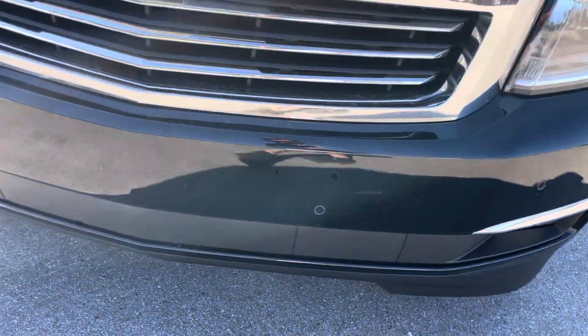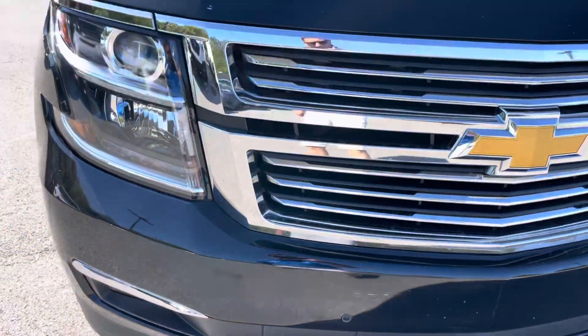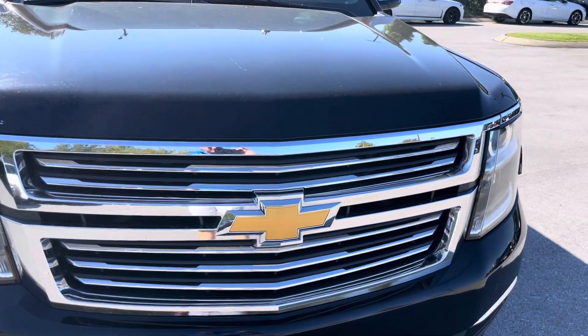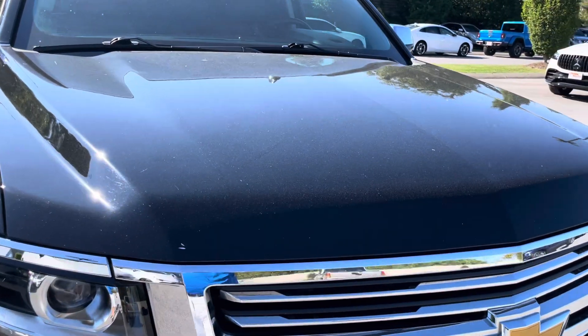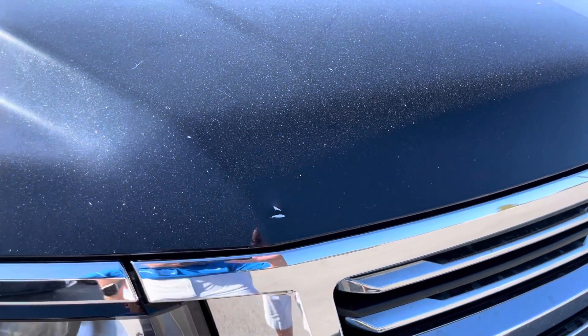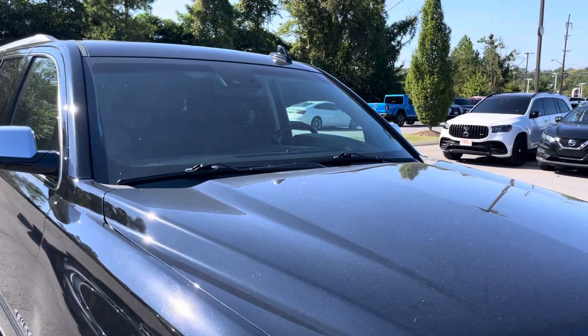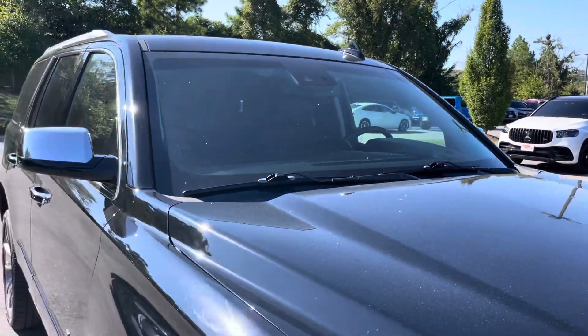Looking at the front bumper now, you can see that it does have a couple of scratches there. The grill area looks good. Headlights are super clear. On the hood we're looking good as well, though there is one ding on the hood that you can see. The windshield looks good; there is one rock chip on the windshield that has been repaired.